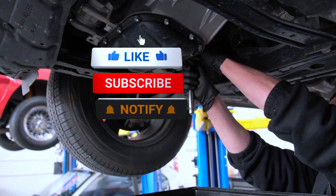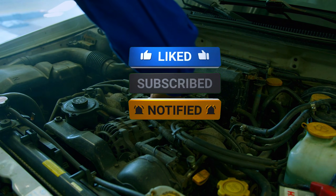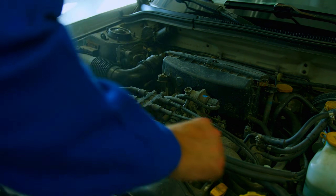If you found this guide helpful, give us a thumbs up, subscribe to Fort Wheels Empire, and leave a comment with your questions or future video suggestions. Thanks for watching, and I'll see you next time.